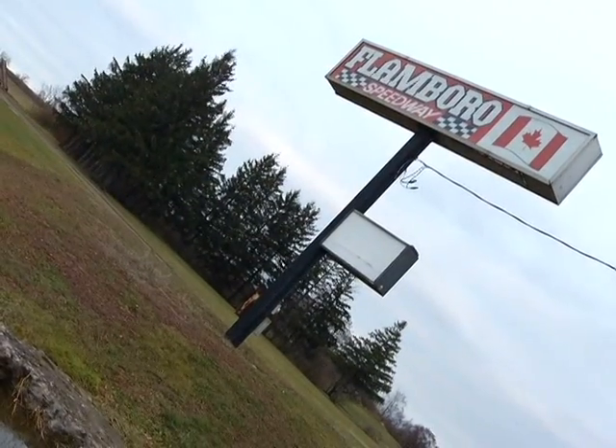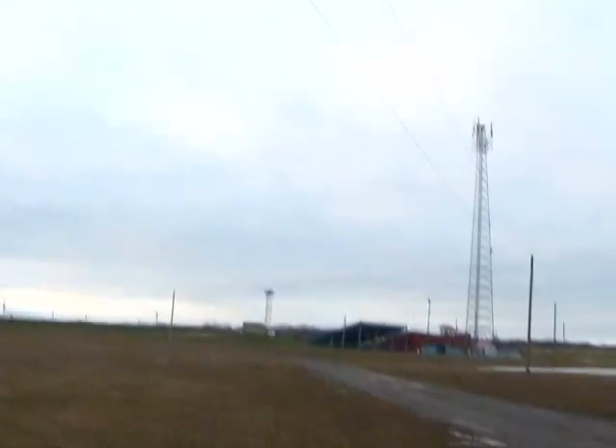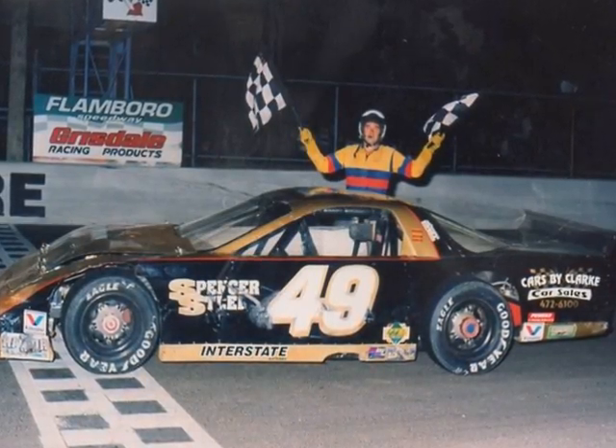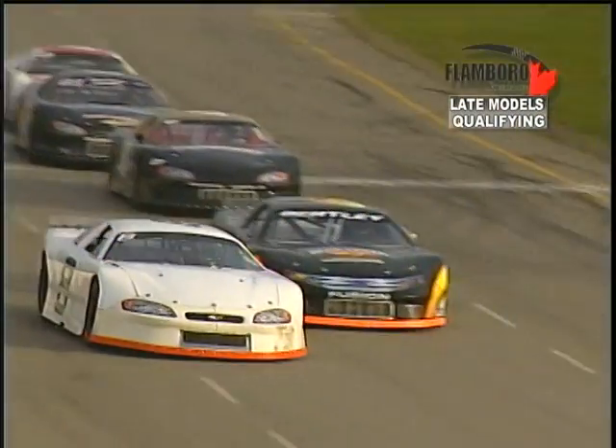In some towns, Saturday night was a night for music and dancing, but in Flamborough, in a field-turned-speedway, Saturday nights were, and still are, race night at Flamborough Speedway, which is widely known as Hamilton's Asphalt Arena.